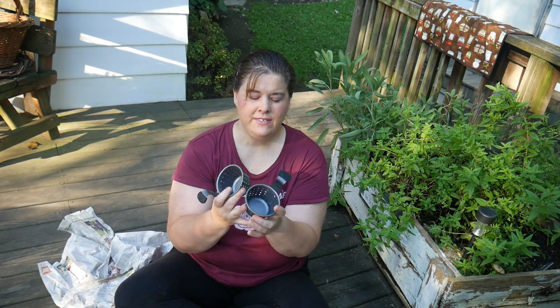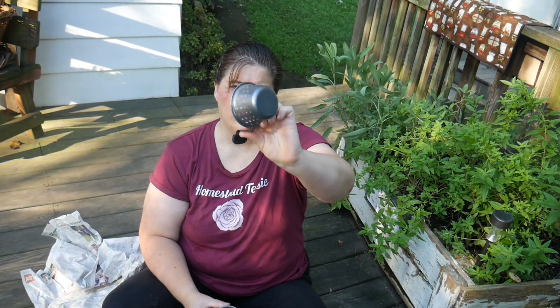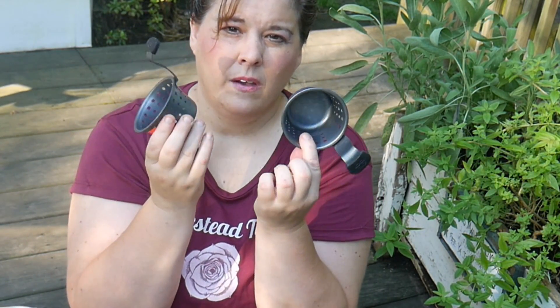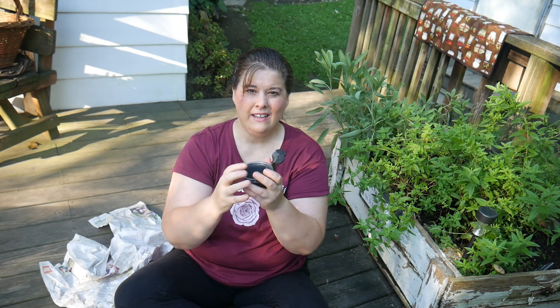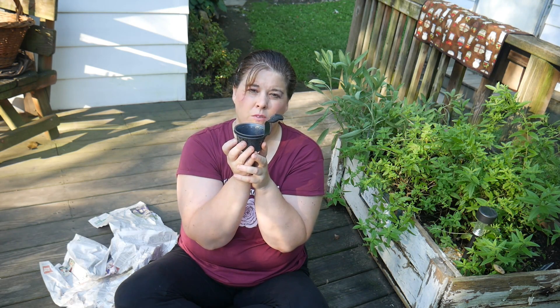I'm really super excited about this. I have no idea what it is, but I know what I'm going to use it for — so maybe you guys can tell me what this is. They were 75 cents each and they have holes around it but not the bottom. I'm going to use these inside my quart jars to strain some of my herbal oils. They would be great for straining out small things like this.